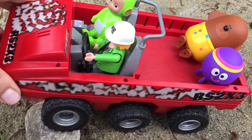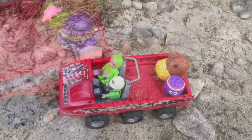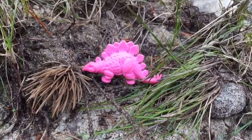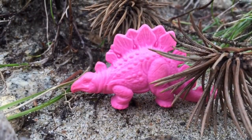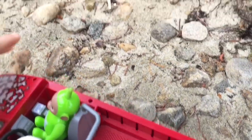The crew carries on to look for their next dinosaur. Over in the bushes they spot a pink Stegosaurus. This dinosaur was mostly known for its spiky plates on the back and it used its spiky tail to defend against predators.